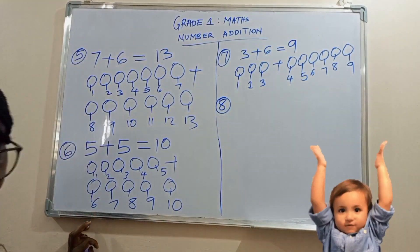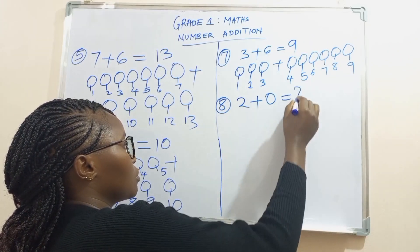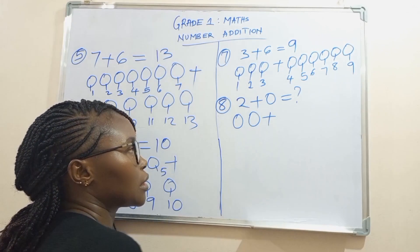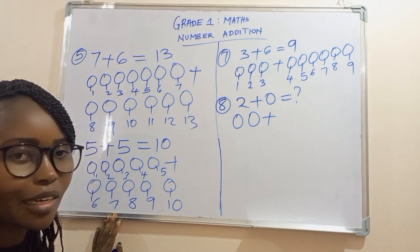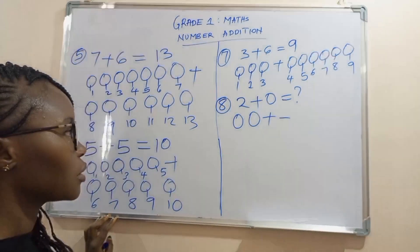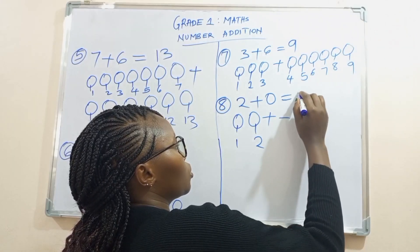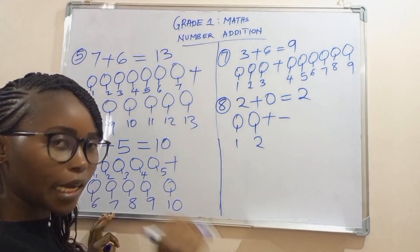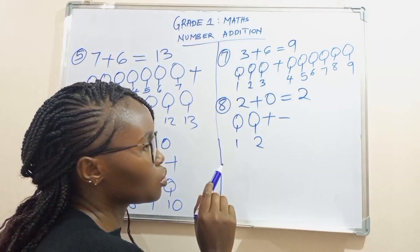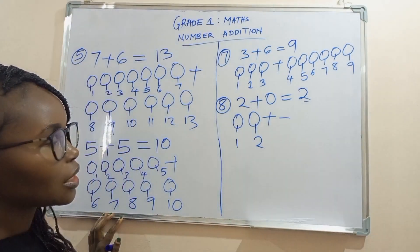Number eight. What is two plus zero? Let's draw the balls: one, two, plus nothing. Zero means it's nothing. So let's count the balls: one, two. Two plus zero is two. Children, remember, a number added to zero is the number itself. For example, when you add two with a zero, you end with two. Okay learners, are we together up to that point? Let's clap for ourselves.